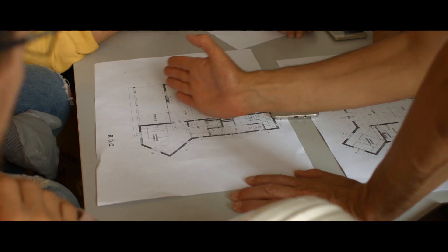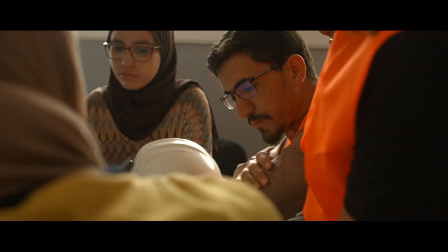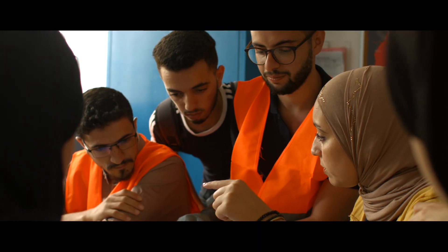All the adventure started here, in Tangier, Morocco, in the Innovation Laboratory at FSTT. Students and advisors validated the final layout of the project. Our focus was at a maximum.